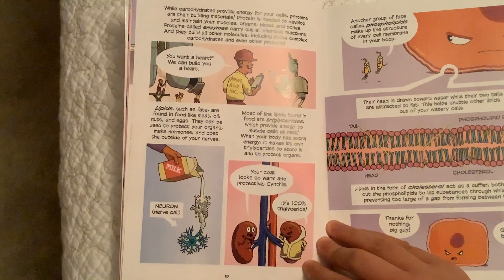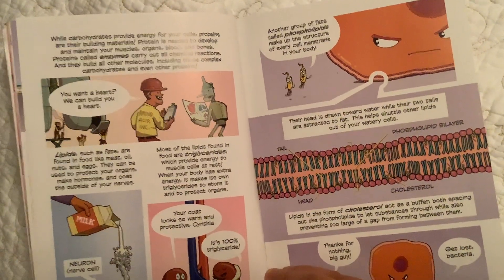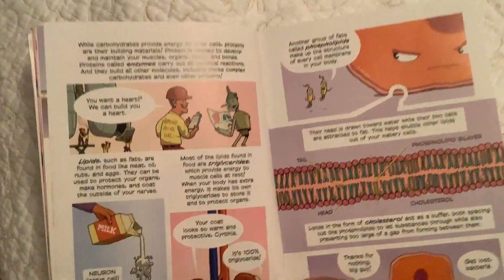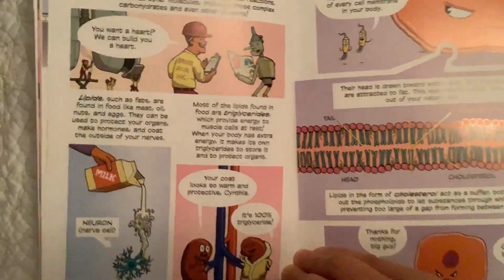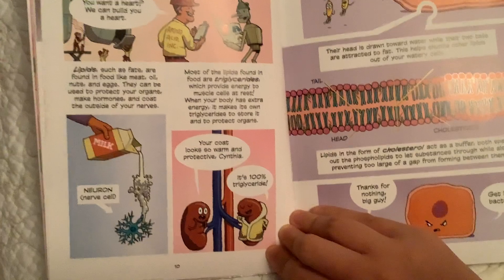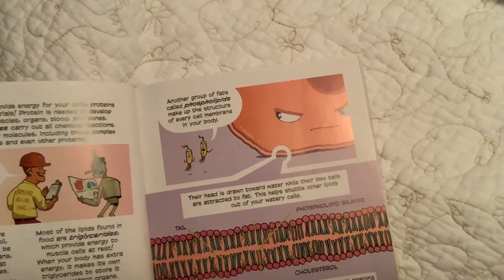Lipids such as fats are found in foods like meat, oil, nuts, and eggs. They can be used to protect your organs, act as hormones, and coat the outside of your nerve cells. Most of the lipids found in food are triglycerides, which provide energy to muscle cells at rest. When your body has extra energy, it makes its own triglycerides to store it and to protect organs. Another group of fats called phospholipids make up the structure of every cell membrane in your body.